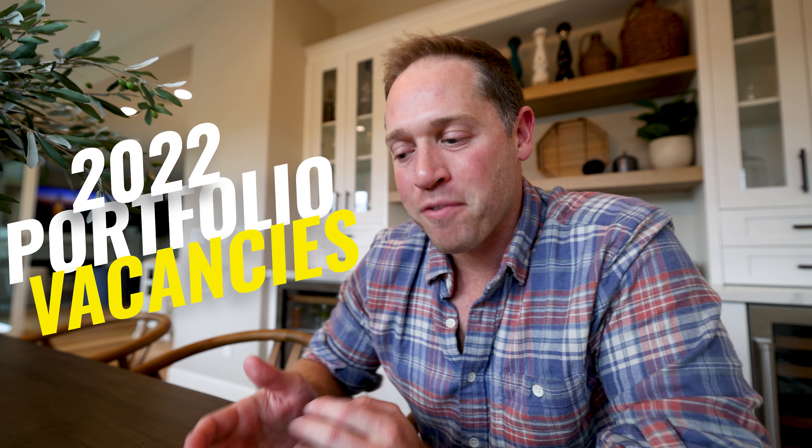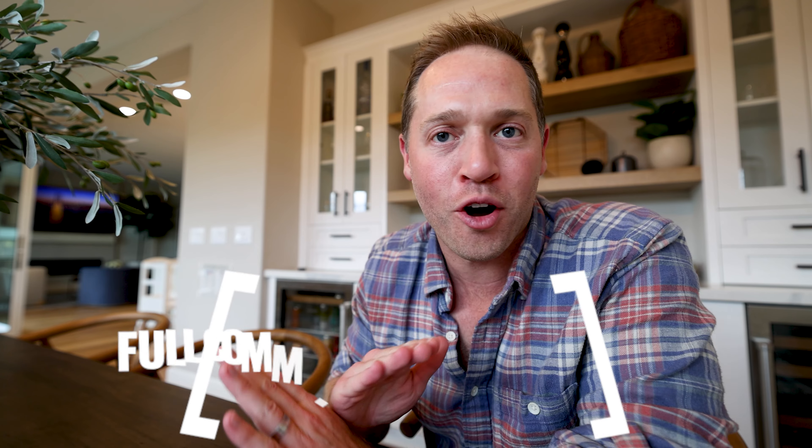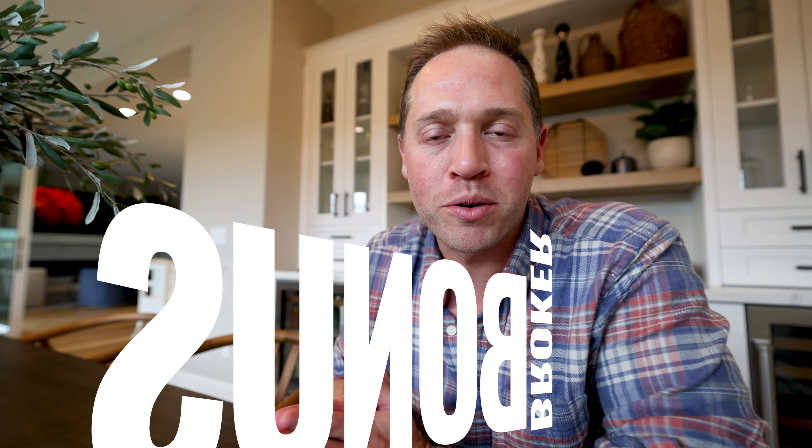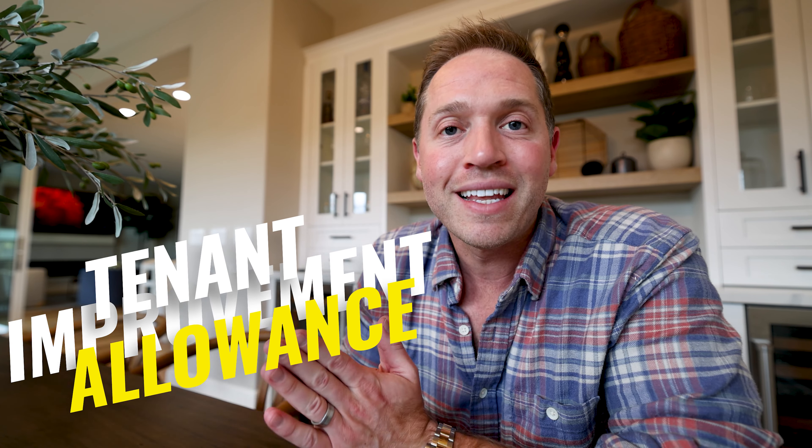It's important to mention that I have budgeted to write nice, healthy commission checks on all of these deals, broker bonuses, and make substantial TI contributions for the tenants as appropriate. So let's get some deals done.